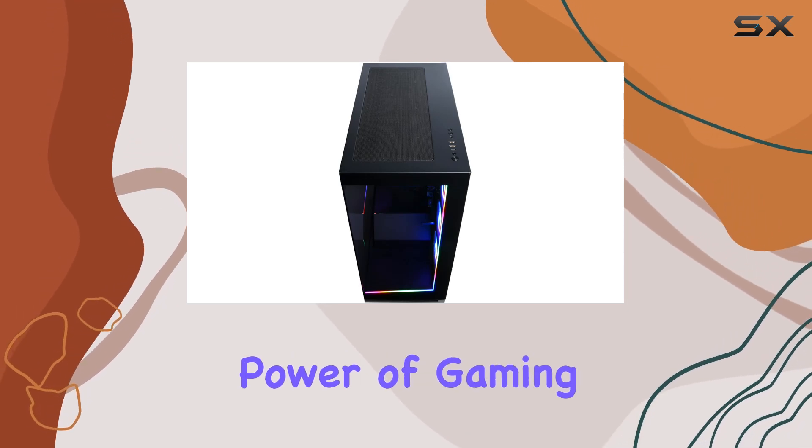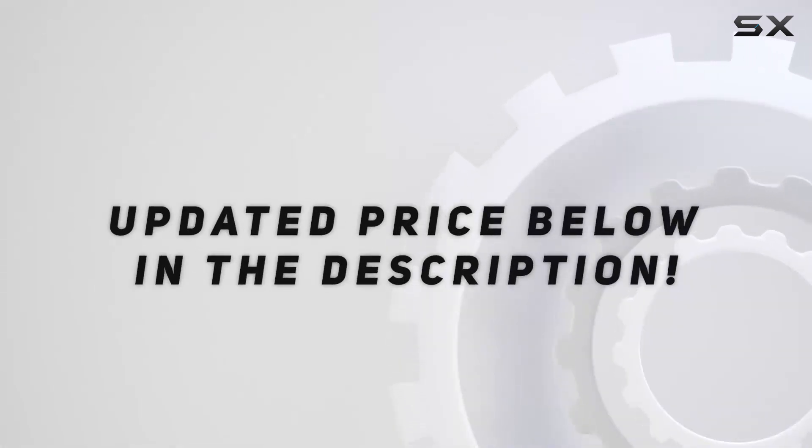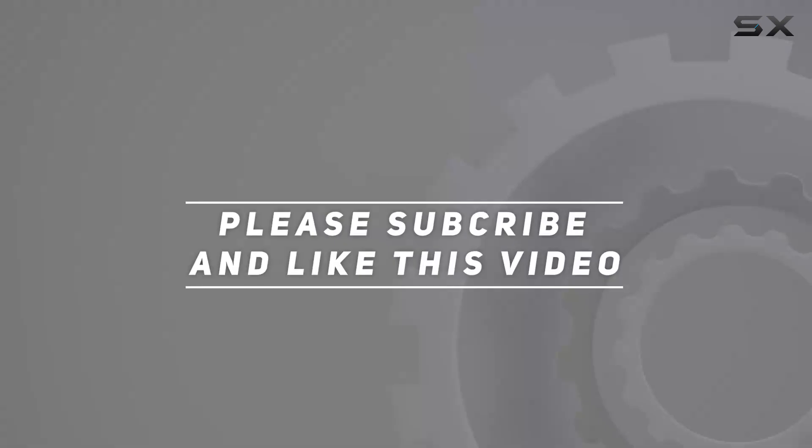So why wait? Unleash the power of gaming with CyberPower PC today. Check out the video description for updated price, and thank you for watching this video.